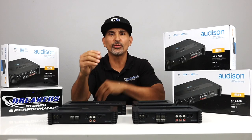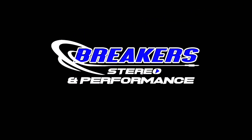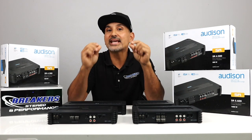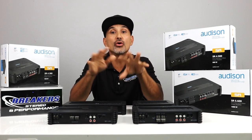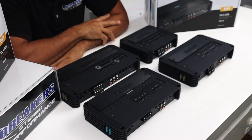Today I have something special for you, something Italiano, bellissimo. If you're looking to add amplifiers to your car's stereo system to improve the sound quality and performance, then don't go anywhere. In this video, we're going to be taking a look at Audison's new line of amplifiers.